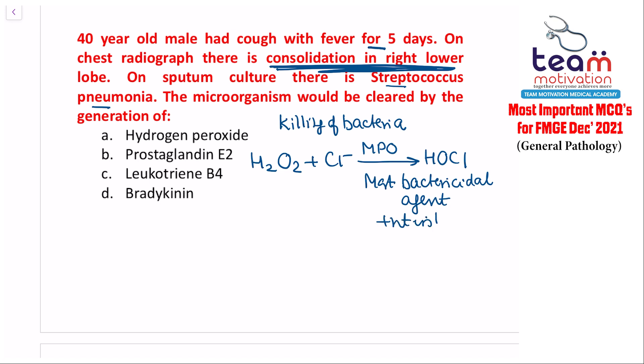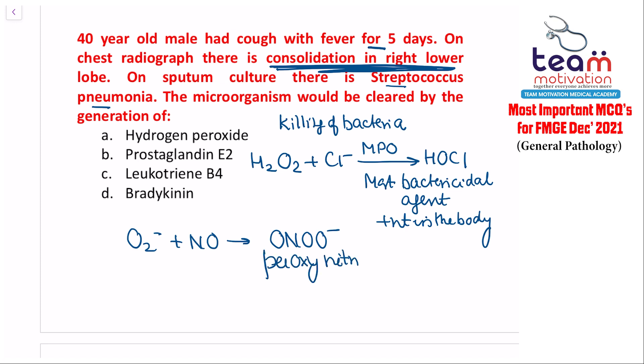Additionally, superoxide combines with nitric oxide to form peroxynitrite, which also kills bacteria. So two agents kill bacteria: HOCl and peroxynitrite. Out of the choices given, hydrogen peroxide is the correct answer — it is the key component helping clear bacteria. Remember these steps of bacterial killing in phagocytosis.